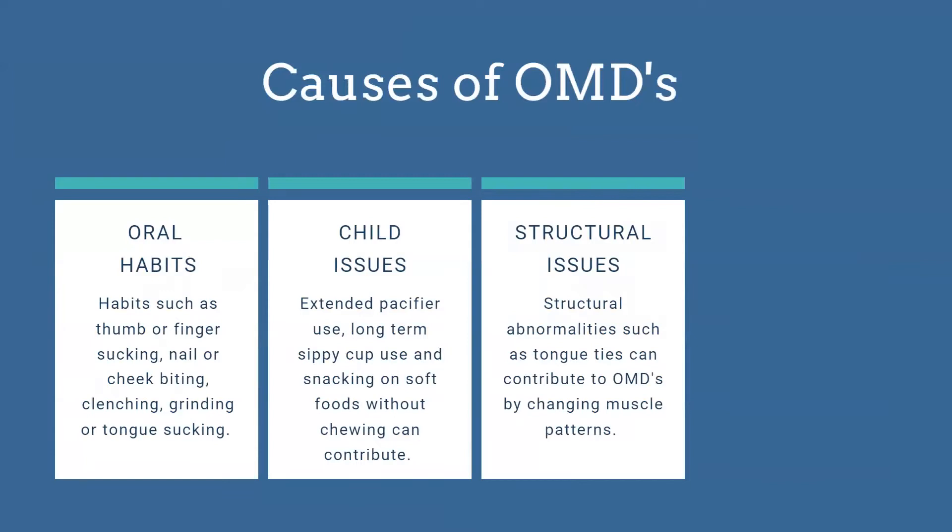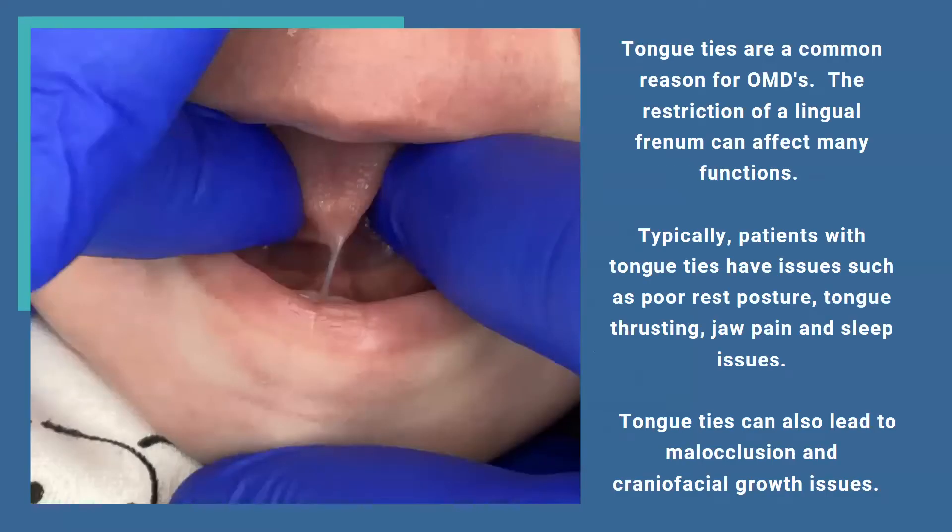Structural issues include oral ties, which create restrictions where children are not going to be able to function properly with their muscles. They have to compensate with other muscles. This infant's tongue tie goes all the way to the alveolar ridge — this baby is not going to be able to eat properly regardless of whether bottle or breastfed. Babies need to be able to lift their tongue up to their palate to get a good latch or seal on the bottle, and there's no way with this restriction that this baby can do that.